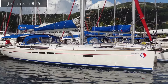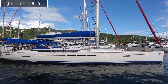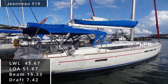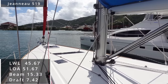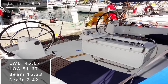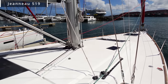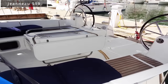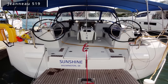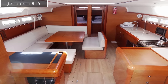Up next, we have the new version of the 509, the Jeanneau Sun Odyssey 519. This comes in with a length at the waterline of 45.67 feet, a length overall of 51.67 feet, and a beam of 15.33 feet, with a maximum draft of 7.42 feet. Keep in mind that the 509 has a length overall of 50.46 feet, so oftentimes you can save quite a bit of money just by being able to slip into a 50-foot slip. But people buying these kinds of boats probably don't care that much, as these boats are expensive.